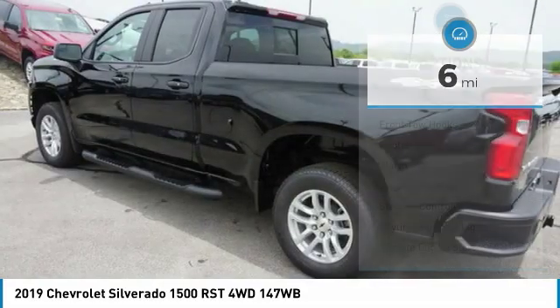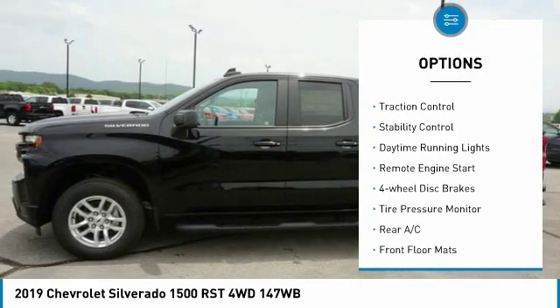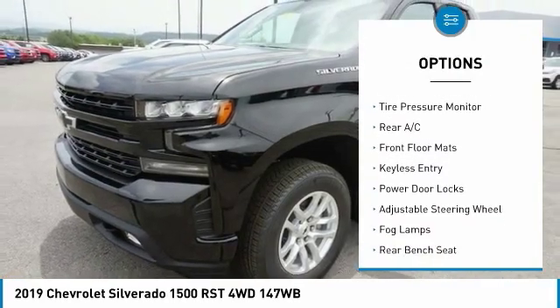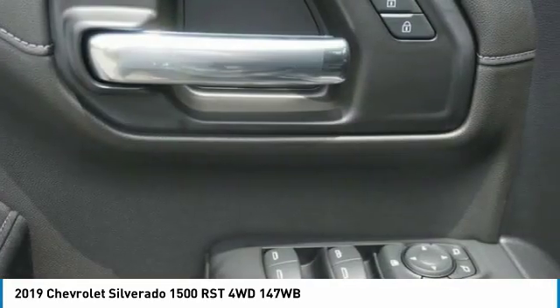Here are some of this vehicle's great options: four-wheel drive, front tow hooks, heated mirrors, alarm, traction control, stability control, daytime running lights, remote engine start, four-wheel disc brakes, and tire pressure monitor.